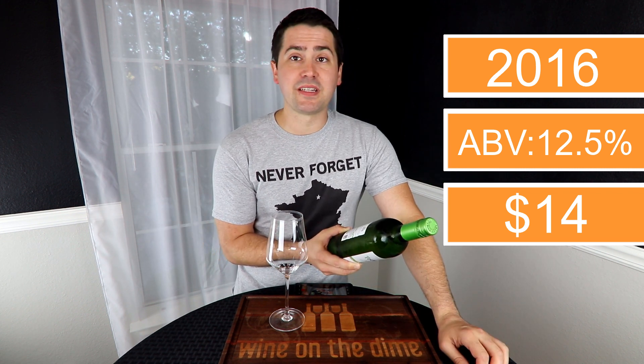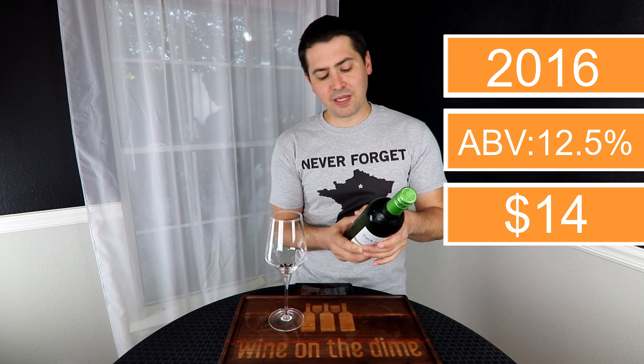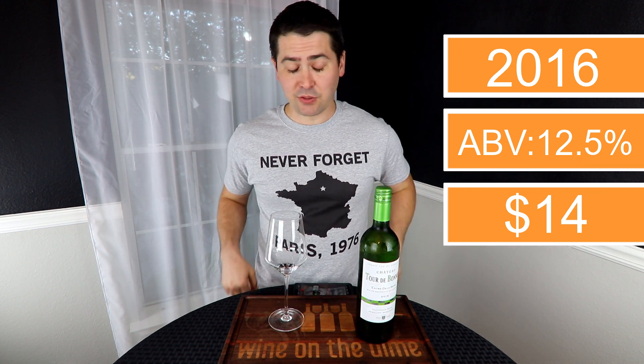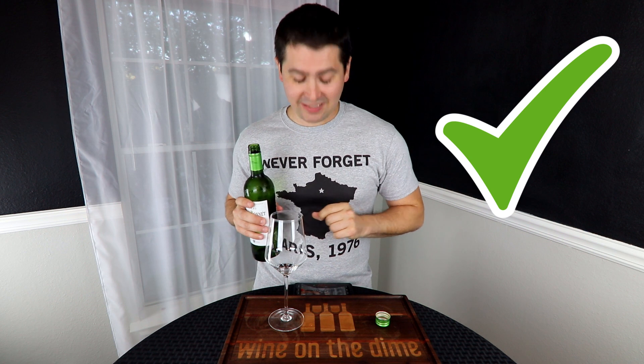Specifically 50% Sauvignon Blanc, 40% Semillon, and 10% Muscadelle. It is 12.5% alcohol by volume and I paid $14 for it at Total Wines. Screw top — plus one — and let's take a look at this.